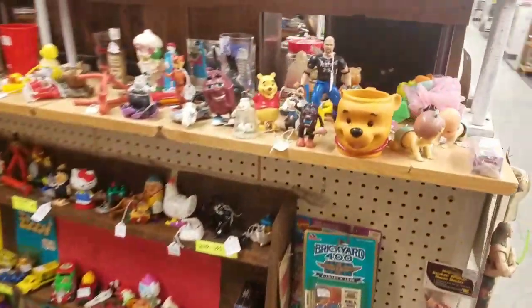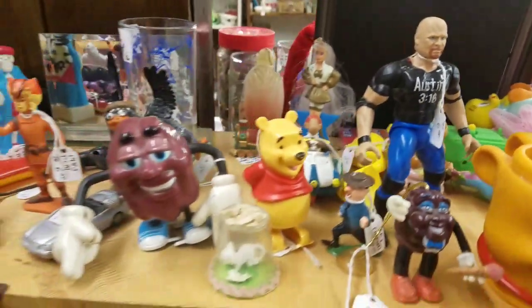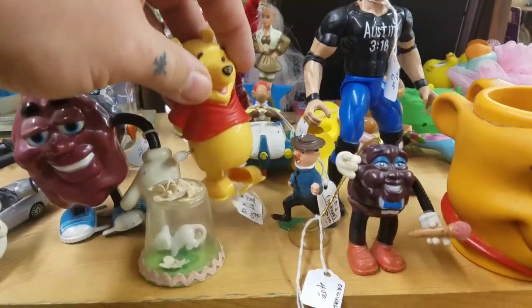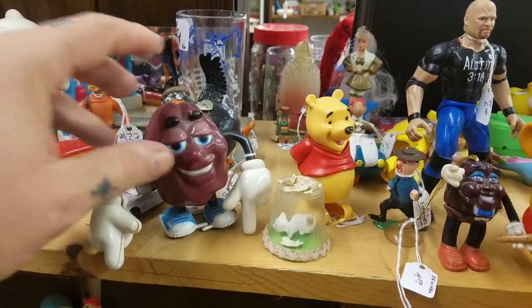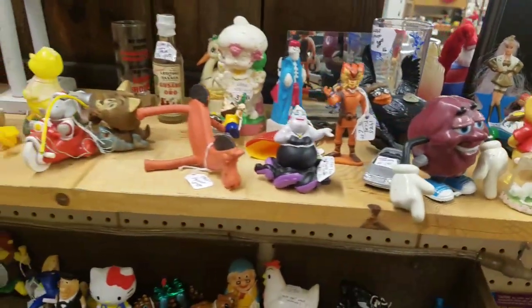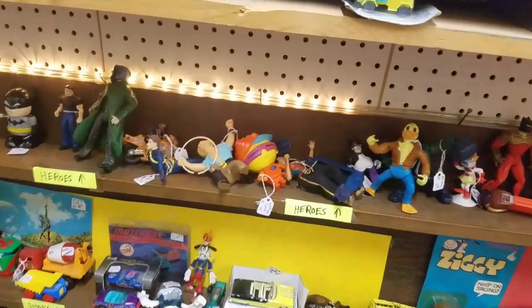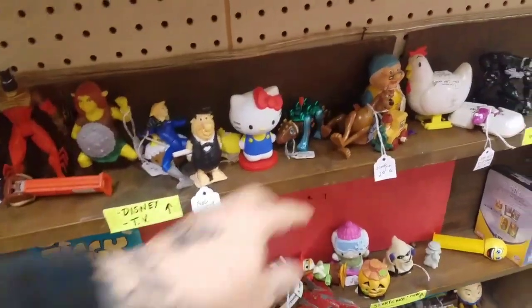Hey, look, it's Stone Cold, baby! Stone Cold Steve Austin - oh yeah! He's over here next to Winnie the Pooh. Look, this one of them wind-up things. Those big old - they're raisins. I used to have a bunch of these things too back in the day. All kinds of little action figures, Ninja Turtle stuff, Fred Flintstone, Scooby-Doo.